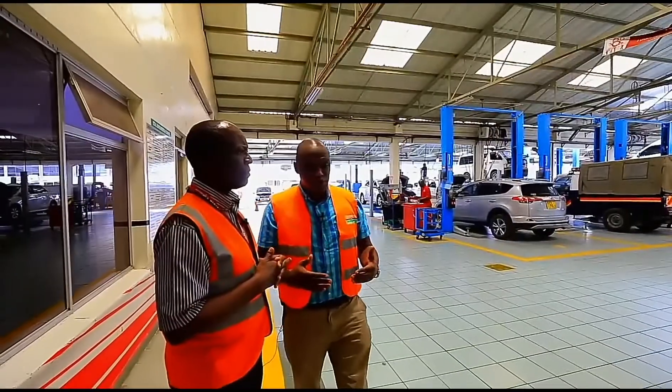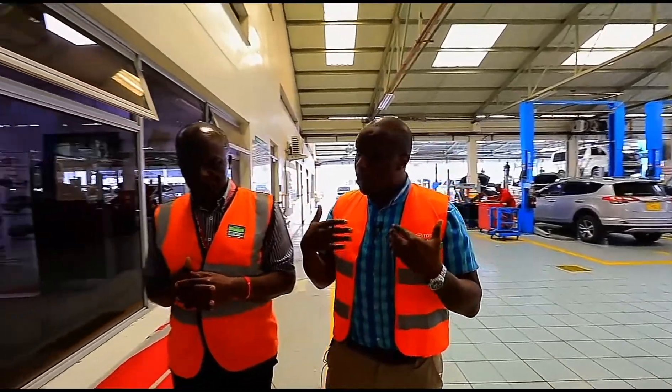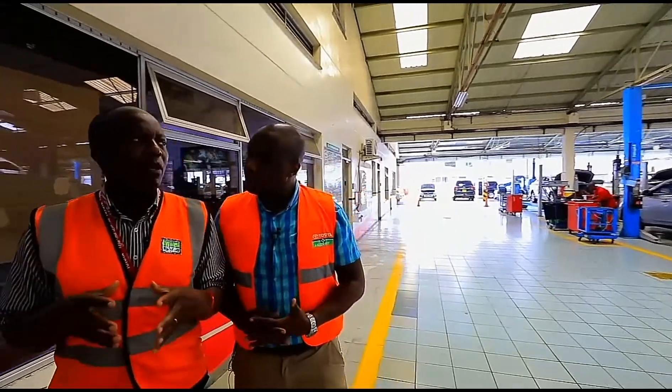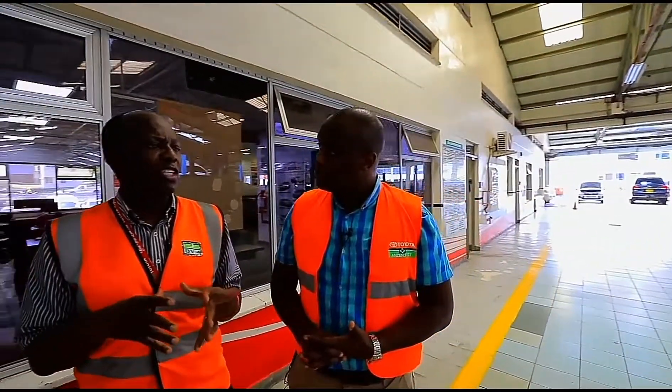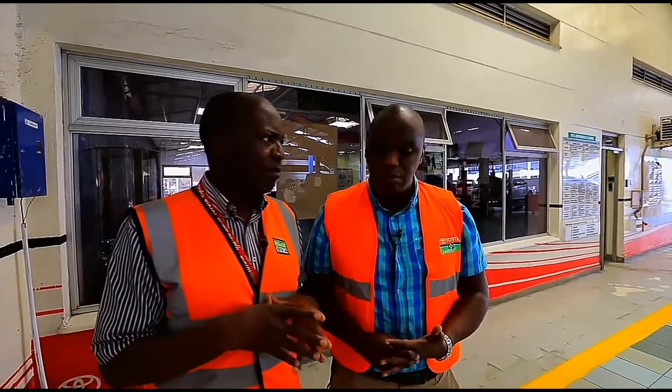Every time we talk about a brand new car from Toyota, we talk about it having a warranty. So what does that warranty cover? Normally, the warranty for Toyota new vehicles is three years, 100,000 kilometers, whichever comes first.